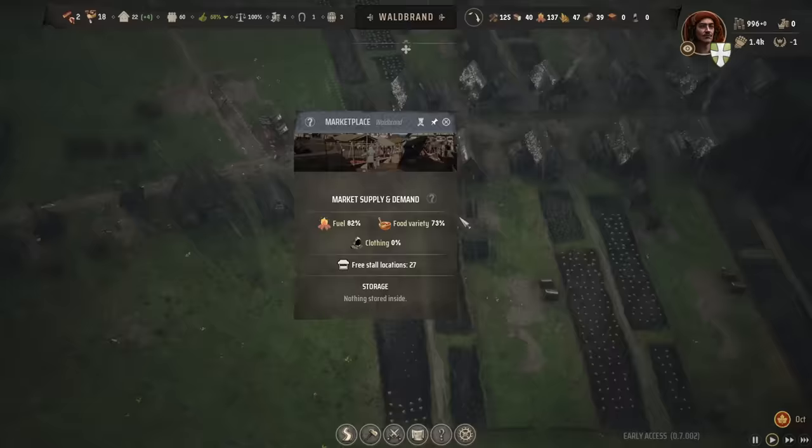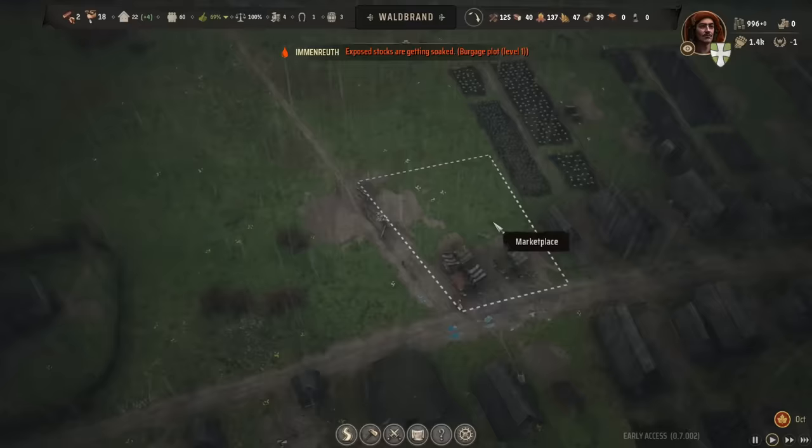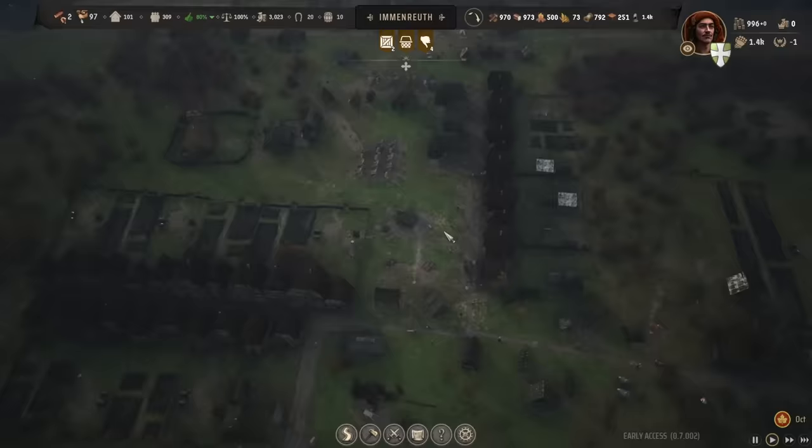Another thing that really stood out was the marketplace. The marketplace is like a beating heart in your city, because that's where everything gets distributed to the homes, which is necessary for upgrades. It's a pretty simple system once you understand it — the closest houses get first pick and thus are able to be upgraded faster. But simplicity does not have a negative connotation here, because even the most simplistic design elements, when used properly, can create a complex, engaging system of gameplay.